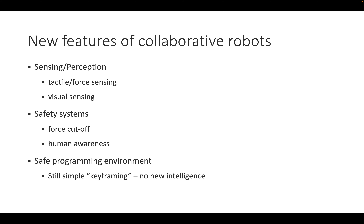Collaborative robots also provide a safe programming environment where you can sit next to the robot, move it around, observe its motion, and fine-tune it without going in and out of a cage or holding safety buttons. Programming is still simple keyframing — pre-programmed motions from one location to another — with no new intelligence; it is really about force cutoff when tactile sensing exceeds predicted force.